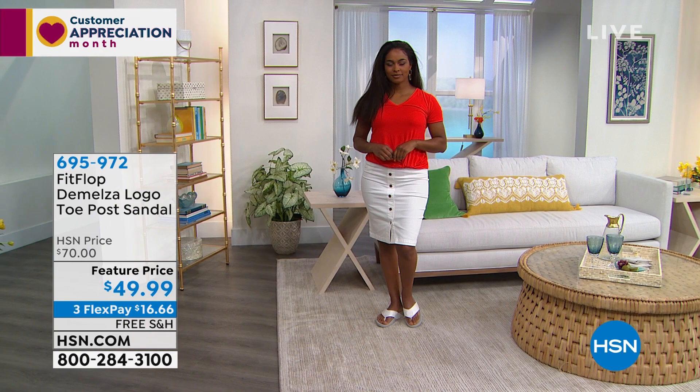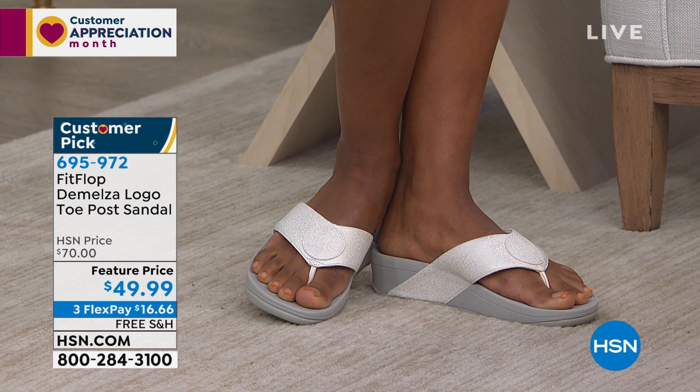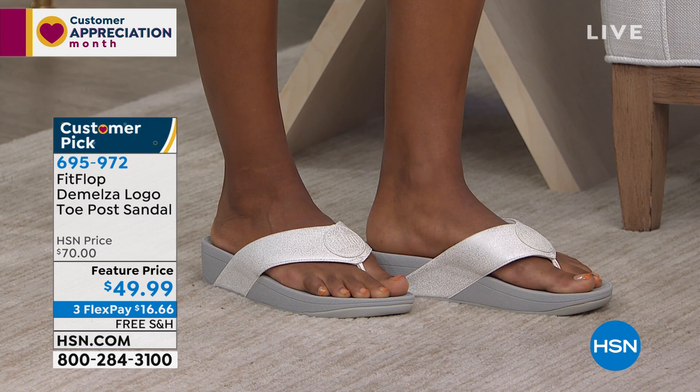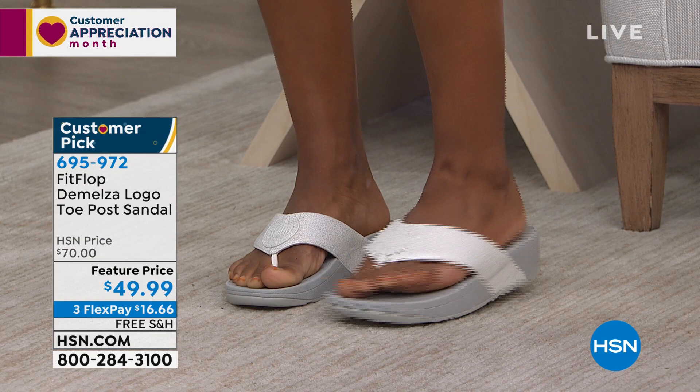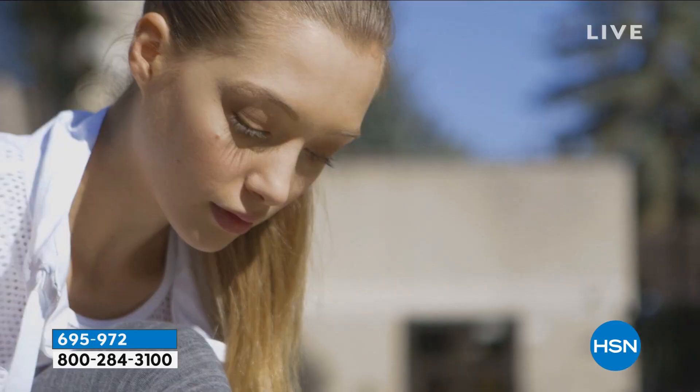I'm wearing them in the metallic rose gold, and then we're seeing Danya on the runway in the white. It's that micro wobble board technology that makes these so comfortable. As somebody who is on my feet on a cement floor and in high heels on occasion, you know how happy we are when we have a FitFlop show, because it feels great. If you've got a job where you stand on your feet all day long, or if you just want to feel comfortable, this is the technology that's going to do it.